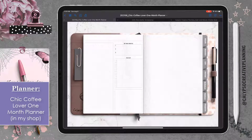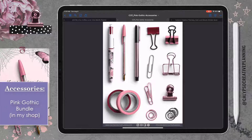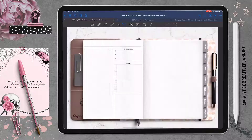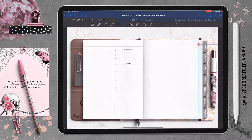For this spread I am working in my Chic Coffee Lover one-month planner. This is one of the daily page templates that comes with this planner, and I wanted to create a spread that's all about my pink gothic accessory bundle. This daily page actually started out as a sample page I was going to use in the listing for my shop — two birds, one stone. It was my daily page for that day and the listing image for the shop.